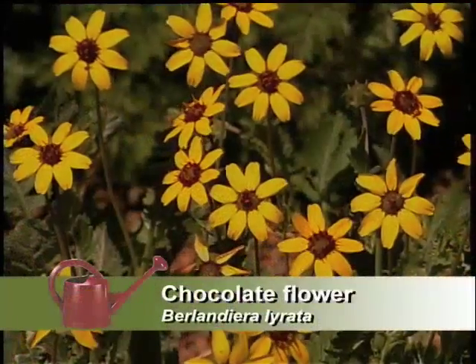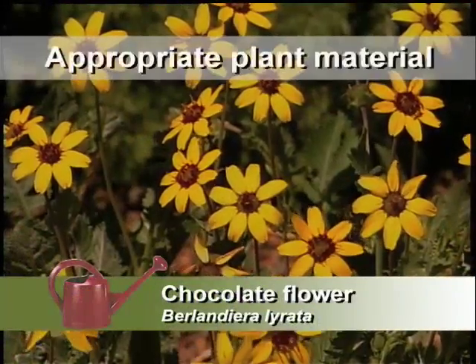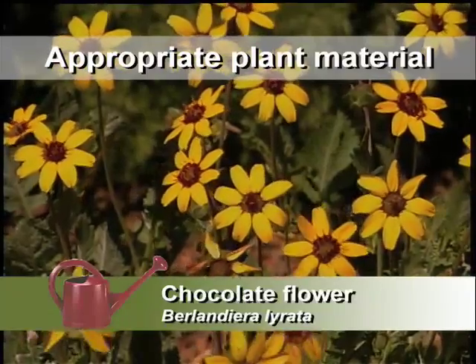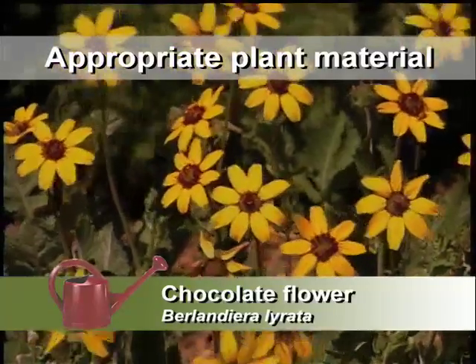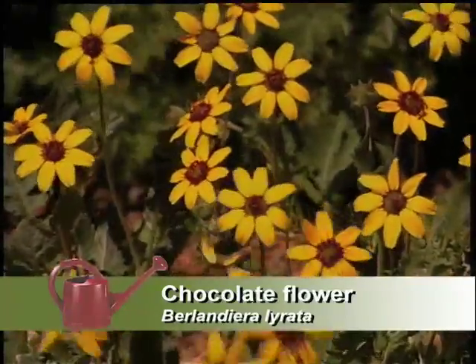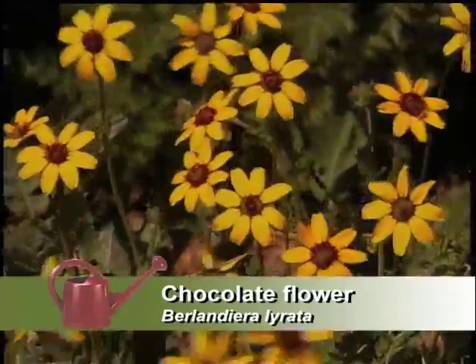We have the chocolate flower. I've been smelling that all day — it smells good. The chocolate flower blooms all summer, but it only blooms early in the morning. As they come bright and early the next day, in the morning, it invites you outside.